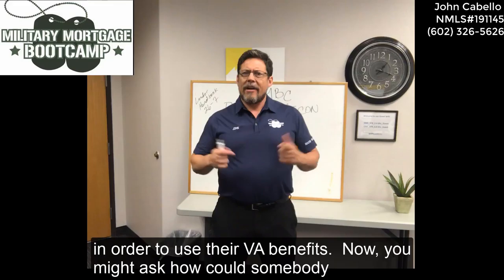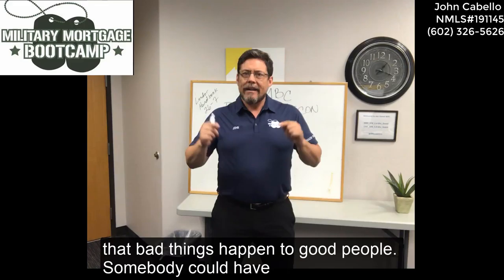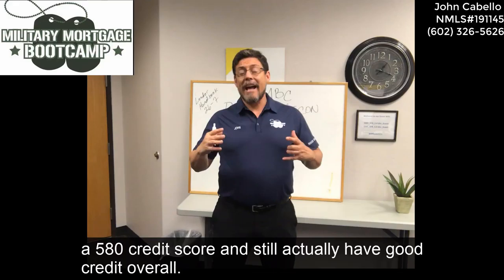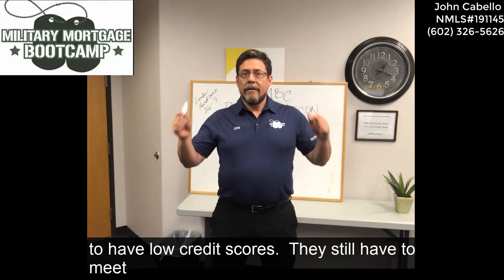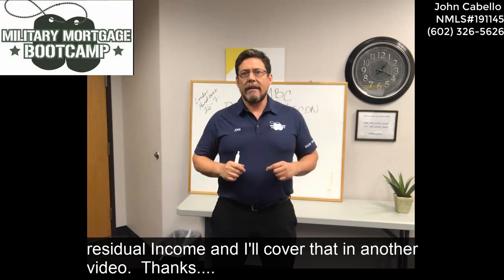Now, you might ask: how can somebody with a 580 credit score get a home loan? Well, keep in mind that bad things happen to good people. Somebody could have a 580 credit score and still actually have good credit overall. It could be something like a recent medical collection, which could cause somebody who has good payments otherwise to have low credit scores.